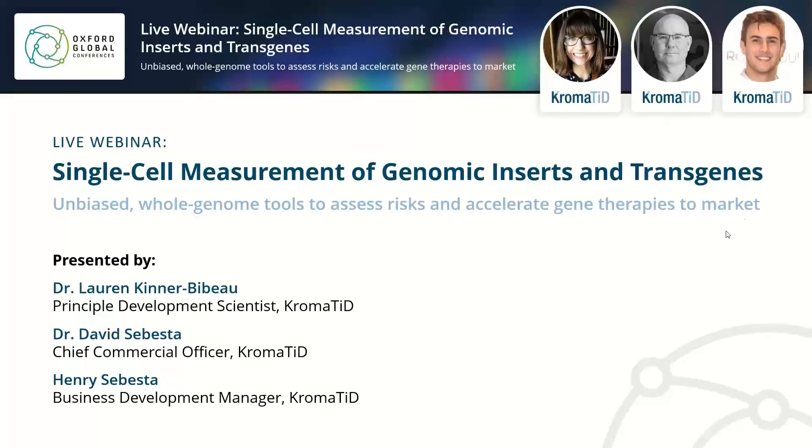Good afternoon, everyone. Welcome to today's webinar. My name is Ryan, and on behalf of Oxford Global and Chromatid, I'd like to thank you all for joining us today. Today's webinar is led by Chromatid, and joining the presentation is Dr. Lauren Kinner-Bevao, Principal Development Scientist, Dr. David Sebasta, Chief Commercial Officer, and Henry Sebasta, Business Development Manager.